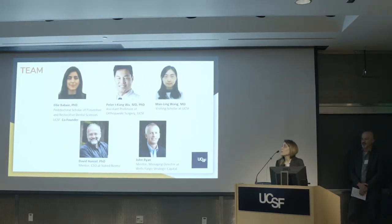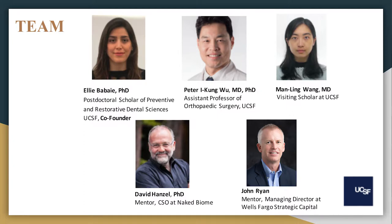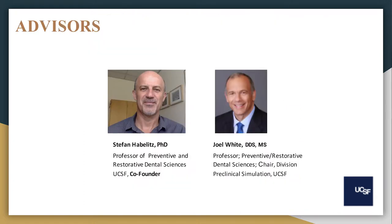I have a really great team. My core team members are Peter Wu, who is an assistant professor at the Orthopedic Surgery Department here at UCSF, and Manling Wang, a visiting scholar here at UCSF. Our mentors are David Henzel, who is a CSO at Naked Biome, and John Ryan, who is a managing director at Wells Fargo Strategy Capital. I also have great advisors: Stephan Haberlitz, a professor at the same department and co-founder of Dentia, and Joel White, a professor and dentist who chairs the division of preclinical stimulations, biomaterials, and bioengineering at the Dental Restorative Science Department at UCSF.